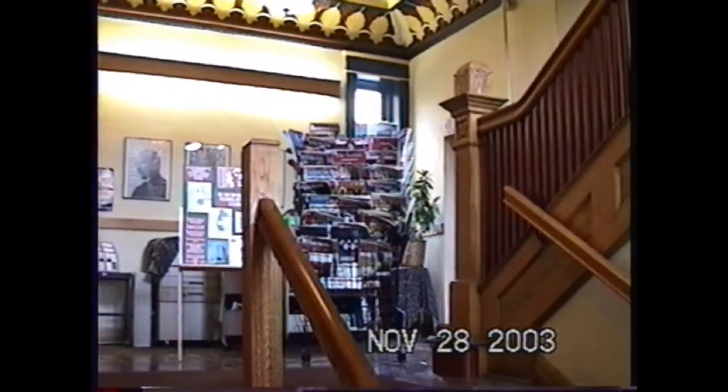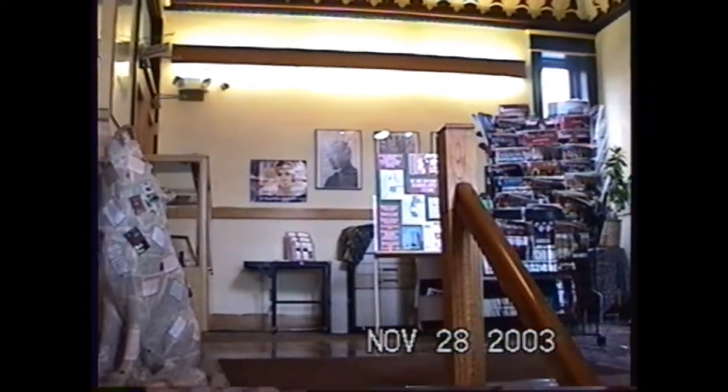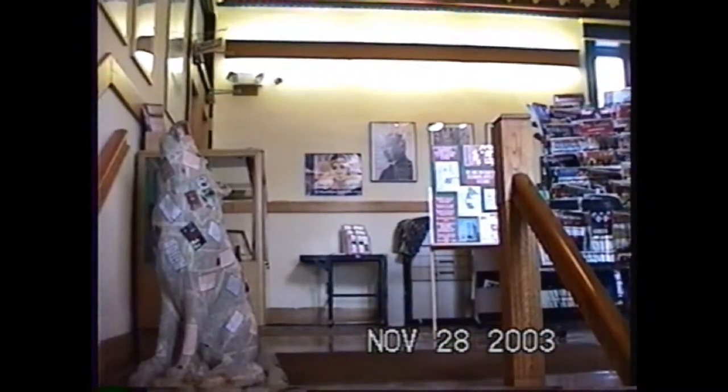That panel right underneath that main window had the original board members and it got broken when we were trying to find the time capsule at our 100th anniversary — you'll see a crack down the middle. They kind of glued it back together and stuck it in place. Fortunately, a new cornerstone plaque was made and you'll see a new one on the building now. This is the main entryway.